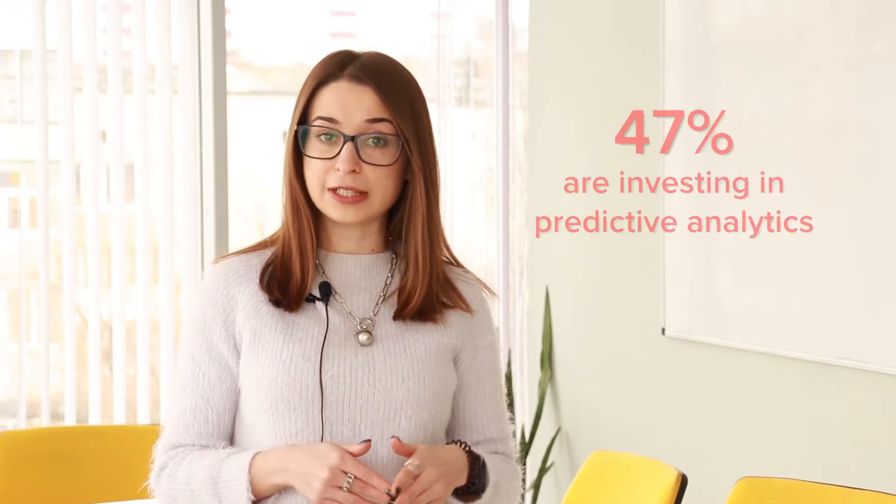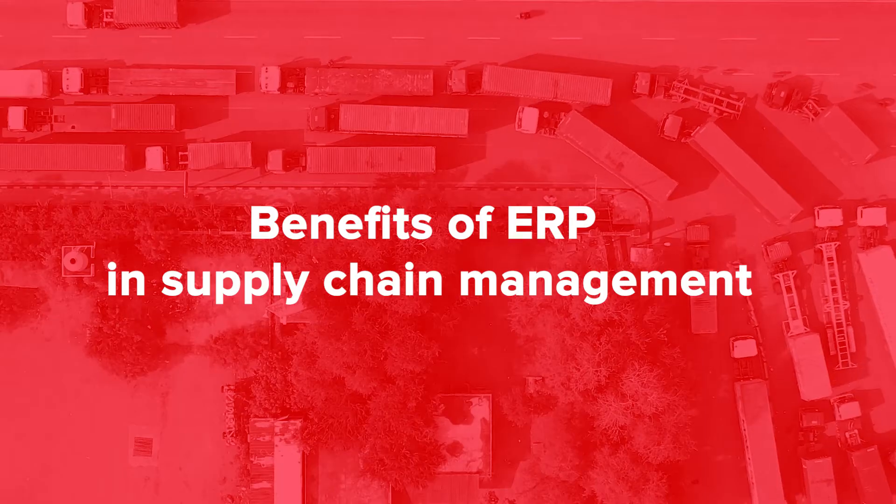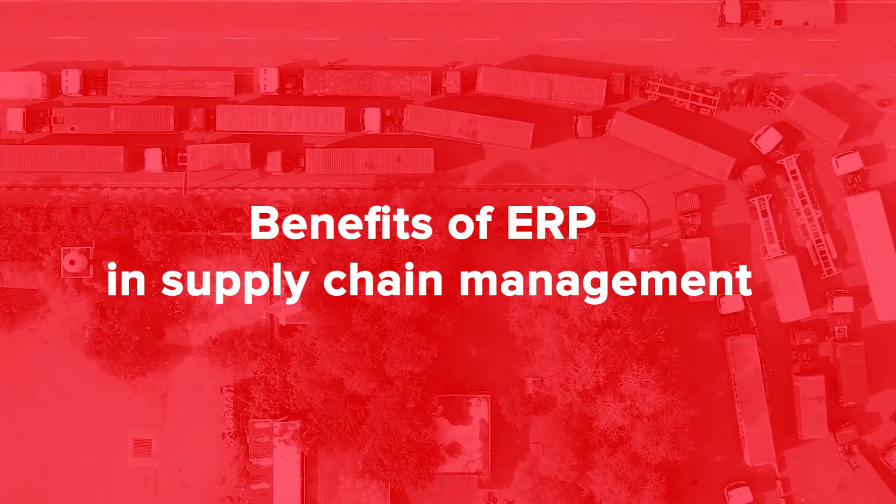According to Visual Capitalist, 55% of retail management and logistics professionals are already investing in automation and 47% are investing in predictive analytics. Let's take a closer look at what supply chain ERP benefits are pushing companies to implement such systems. ERP simplifies supply chain management and opens up new business opportunities.